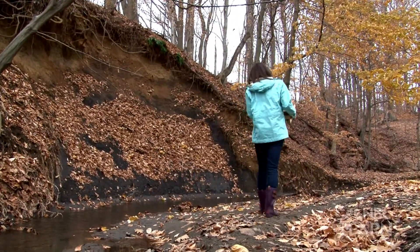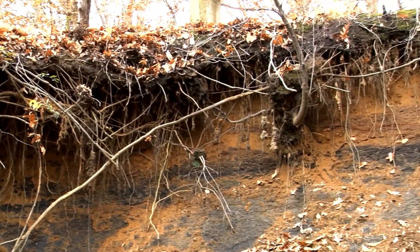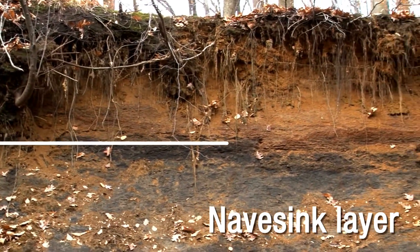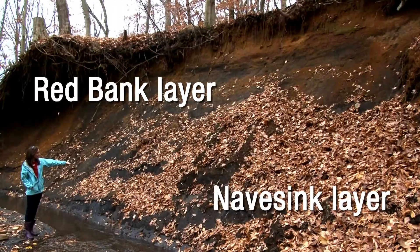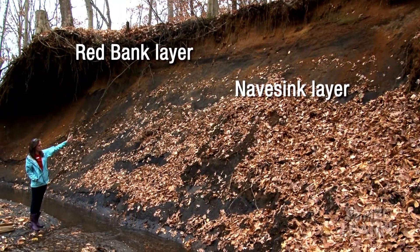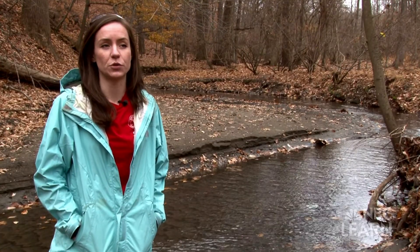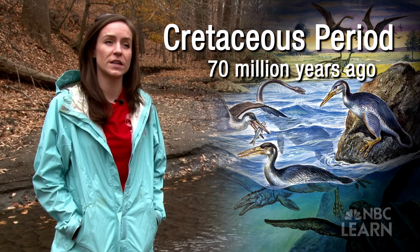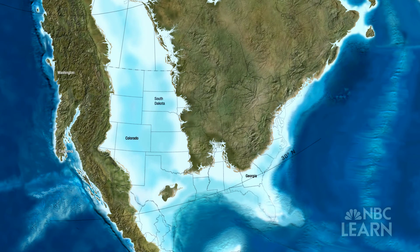This is one of the exposed banks here at Porsi Brook. The lower level is called the Navicink layer, and the layer above it is called the Red Bank layer. So the Navicink layer is older than the Red Bank layer because it's beneath it. The Navicink Formation was created during the Cretaceous era about 70 million years ago — that was actually an ancient ocean back then.